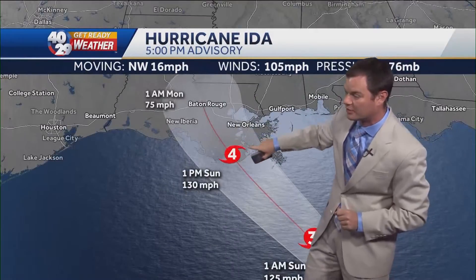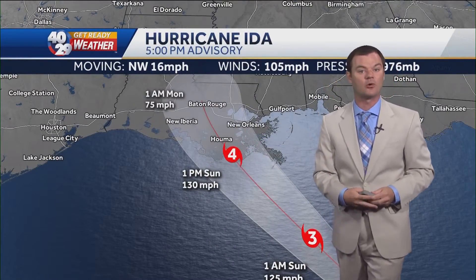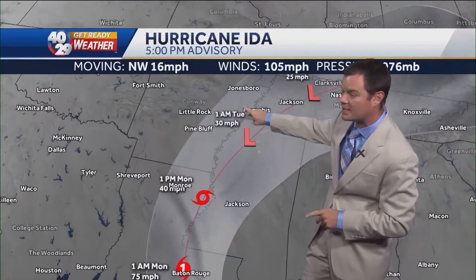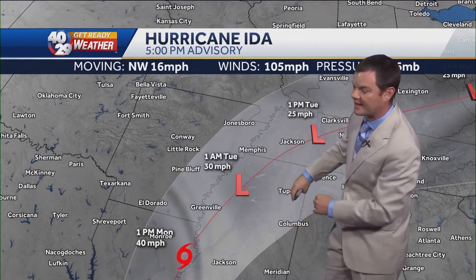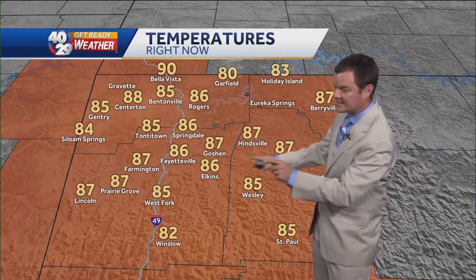Still a category two storm as of the latest advisory — winds 105 miles an hour, pressure at 976 millibars. It's going to make a beeline for the Louisiana coast tomorrow afternoon, forecasted to be a category four storm. Then it will slow down and take its time moving up the Mississippi, to the east of our area. We are outside the cone of uncertainty — that is important. Then it will become a tropical depression and slide off well to our east.